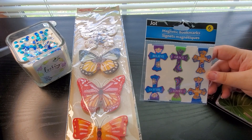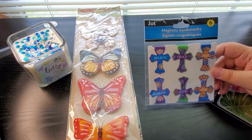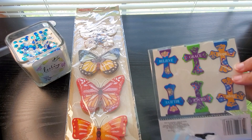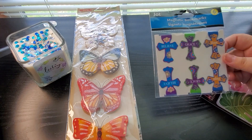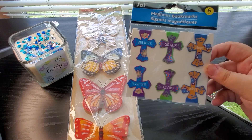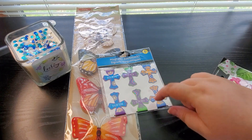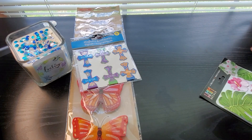These are magnetic bookmarks and they say 'Believe,' 'Grace,' and 'Hope.' Look how pretty they are for Bible journaling. Isn't that beautiful? They're magnetic and you could stick these throughout your Bible or in that book I just showed you. So nice for Bible journaling.